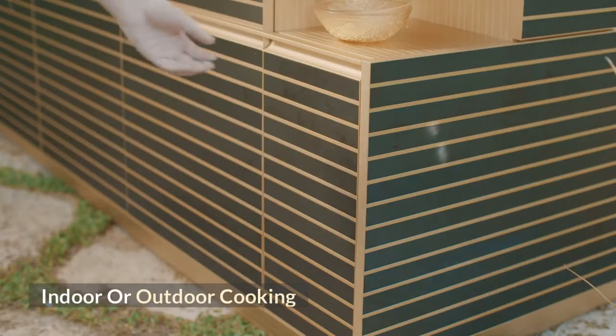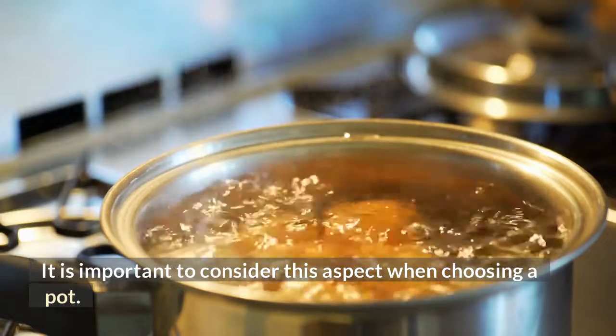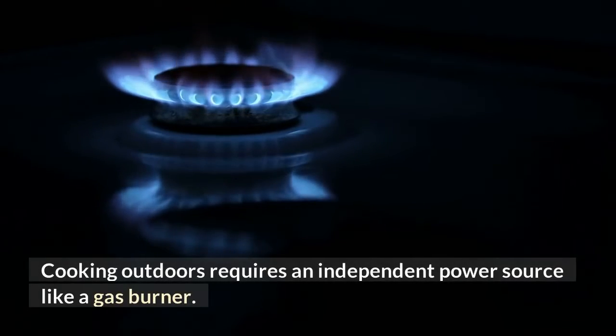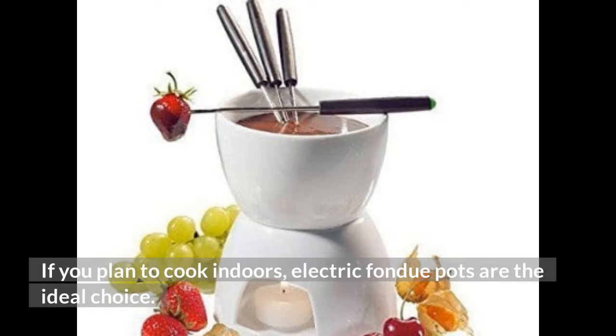Indoor or outdoor cooking: It is important to consider this aspect when choosing a pot. Cooking outdoors requires an independent power source like a gas burner. If you plan to cook indoors, electric fondue pots are the ideal choice.